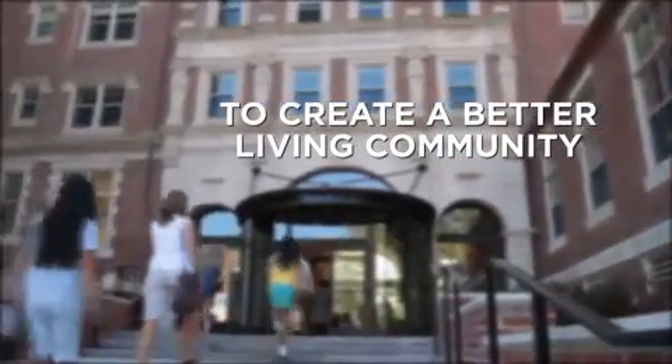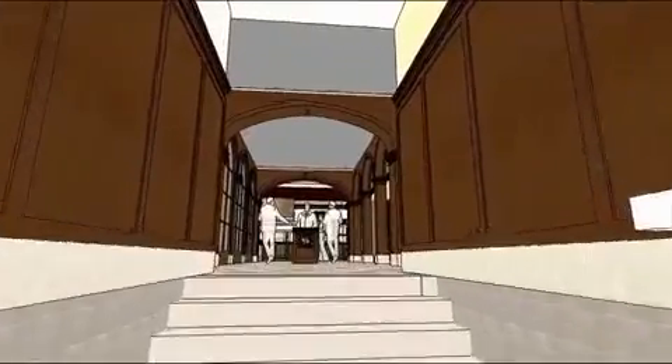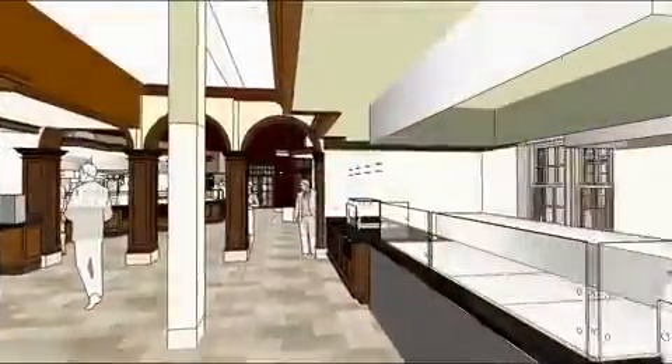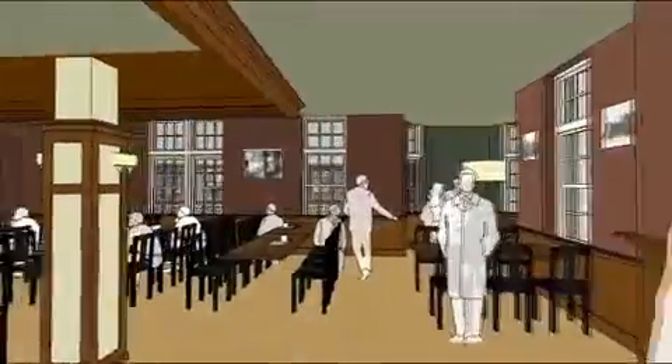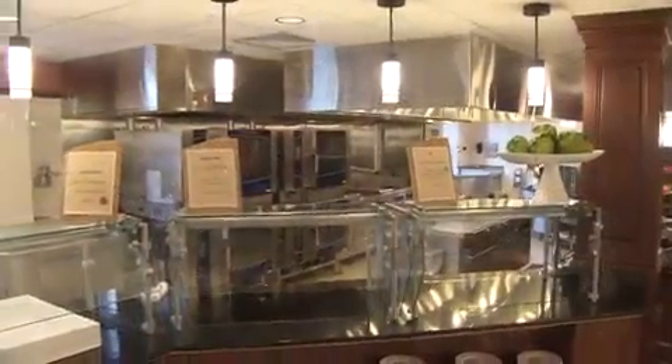Massey was to help expand the institution, to help allow for the enrollment to get back to where it used to be. But also what this building really reflects is an institutional commitment to make a quality living experience for the students who are going to be living here and dining here.